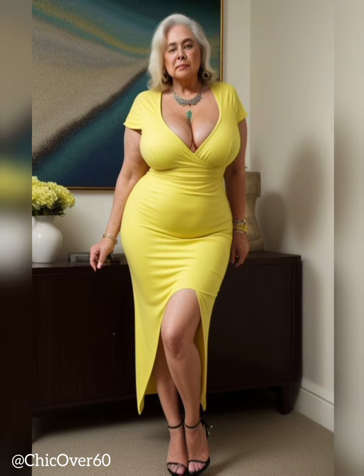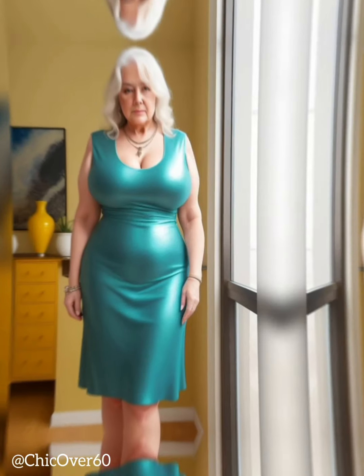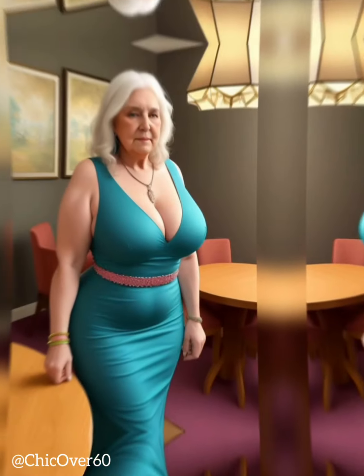Lengthened Silhouette. The slight elevation provided by heels creates an elongated silhouette, making the legs appear longer and leaner. This visual effect enhances the overall proportions of the body and adds an elegant touch to any outfit. Whether paired with skirts, dresses, or pants, shoes with a slight heel contribute to a more balanced and visually appealing appearance.